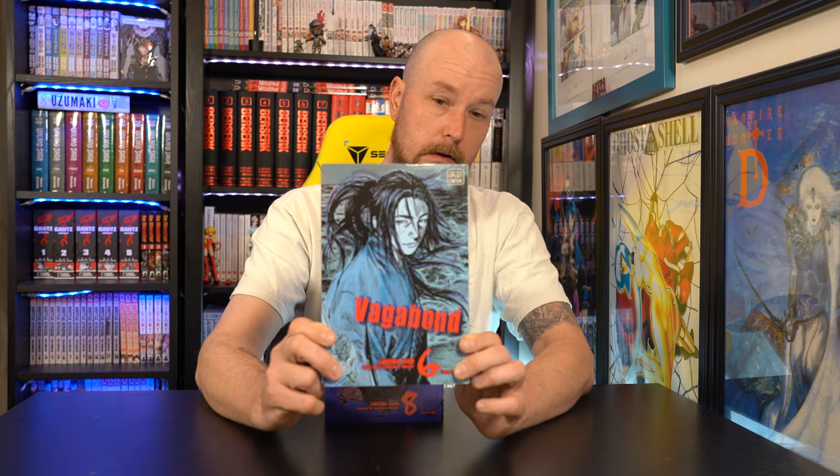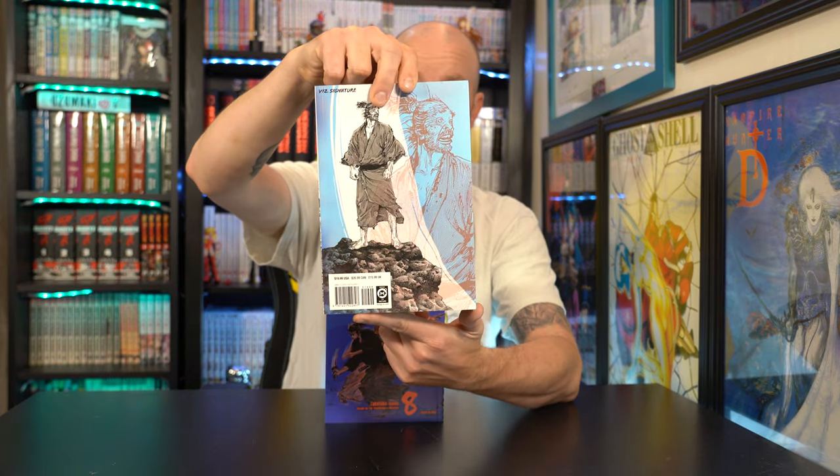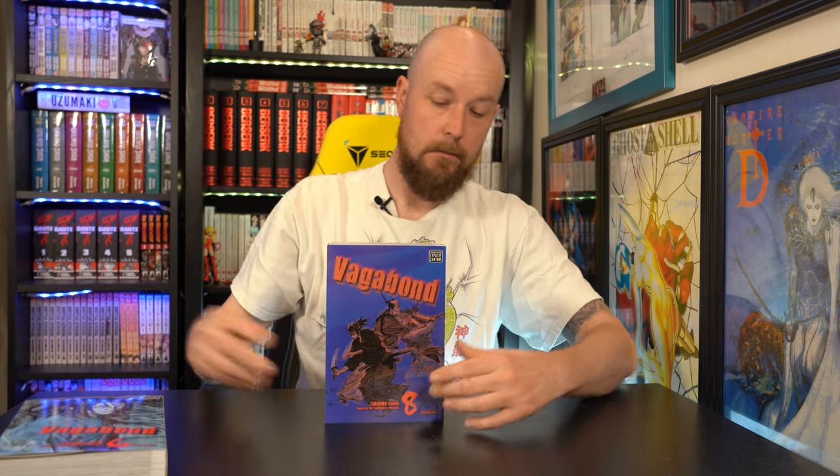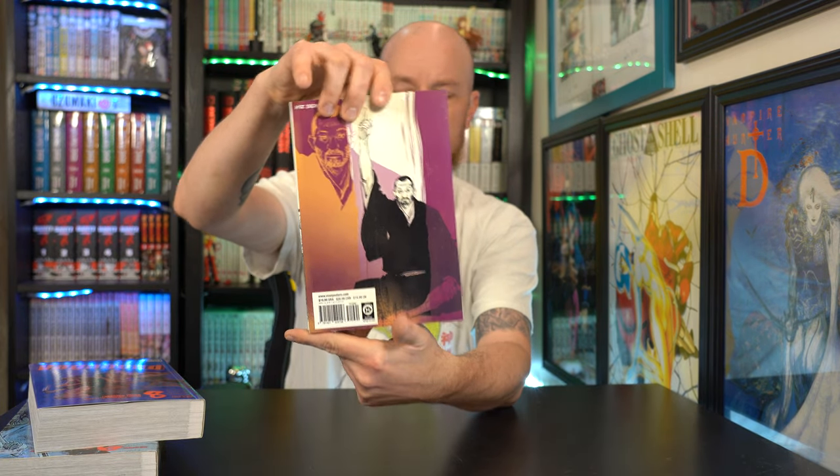What we have going on here is Vagabond. I tried to get the whole series from RightStuff — like I said, I made three different orders, so this is whatever they had in stock and the rest will be shipped later. Got volume 6 of the omnibus. The spines look pretty sweet on these, and the back's not bad either. Then we also got volume 8 and volume 10. Those spines are really nice — when you put them together they make a really nice picture. I like the colors, they're very soft, not too in-your-face.